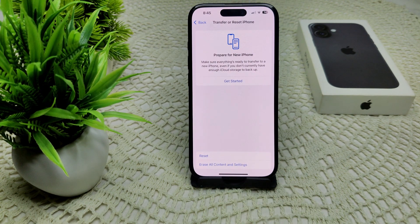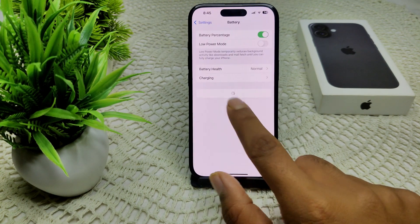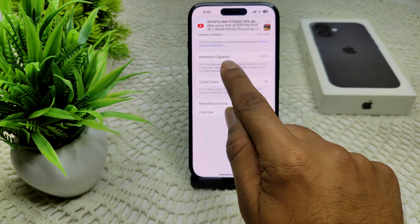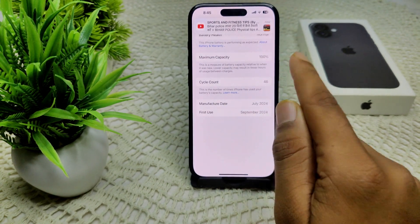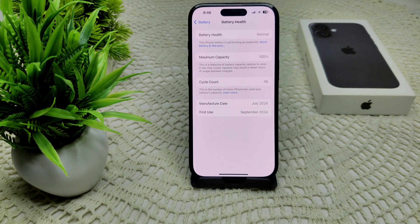You should also check your battery health. Go to Settings, then Battery, and tap on Battery Health. Check your Maximum Capacity — if it shows 100 percent, your battery is normal. If it shows lower than 100 percent, there could be an issue with your battery.